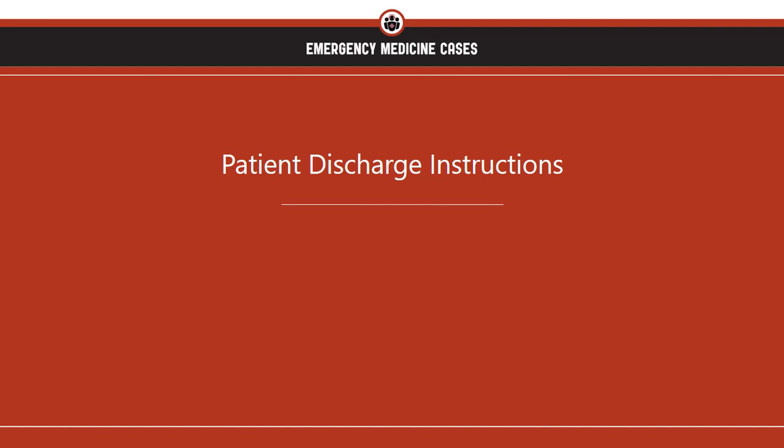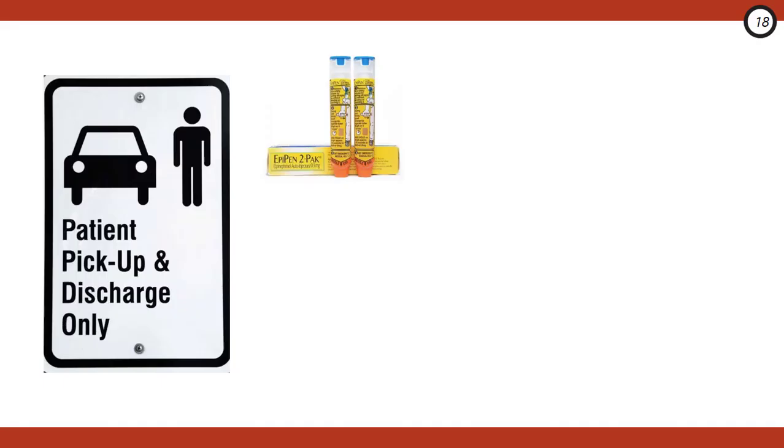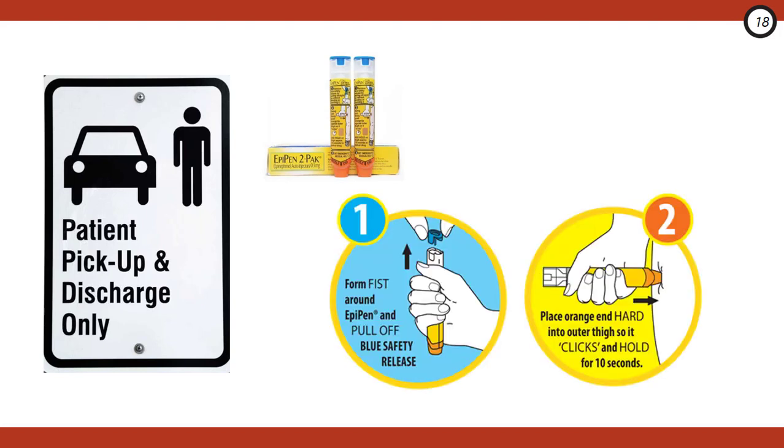Now let's talk discharge instructions. One of the more common reasons for death in anaphylaxis is that patients either don't administer their EpiPens or do so incorrectly. Before they leave the ED, review the signs and symptoms of anaphylaxis and ensure they have a clear understanding of when to use it. Your department should have a trainer EpiPen so you can walk each patient through administration.